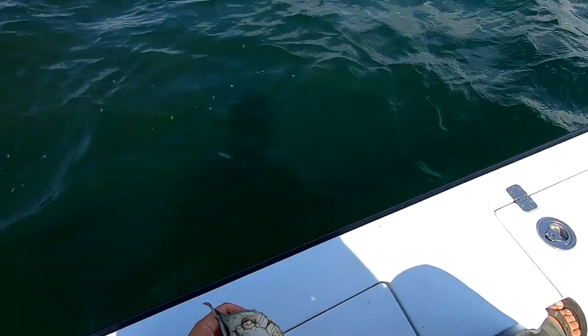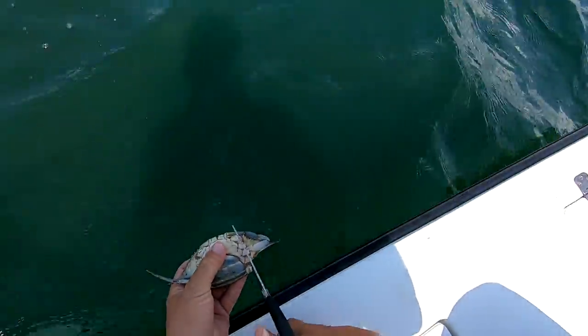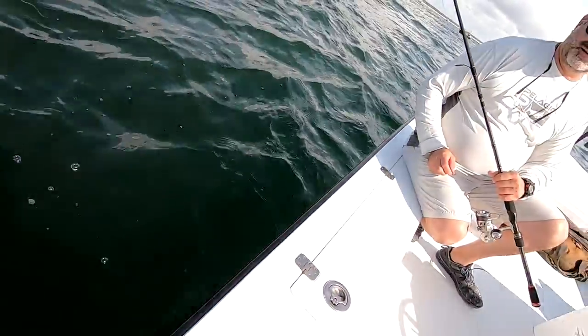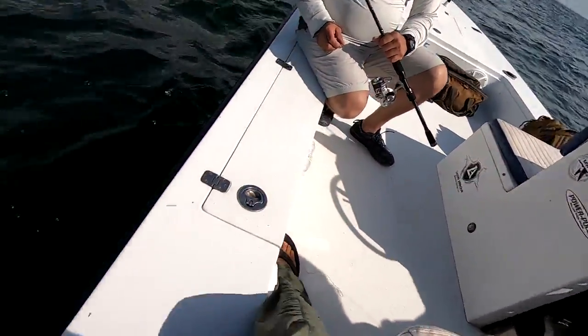We've got some crabs, maybe sheepshead, we'll see. This is the winged side of the day, so we'll see — it should be good. Take your time dropping on this one, make sure you're straight up and down. Be vertical! Don't drag here.